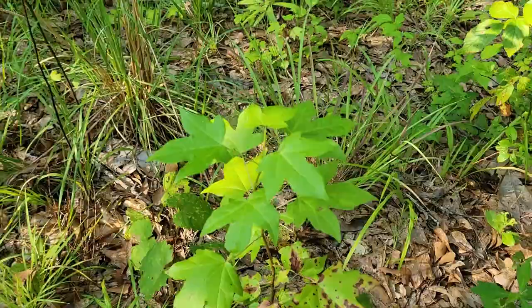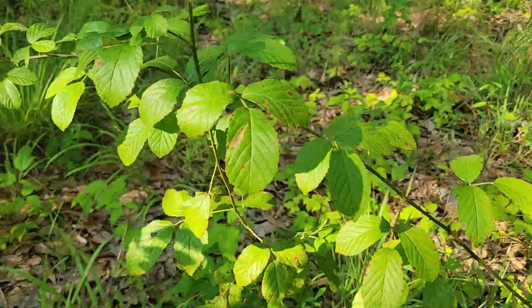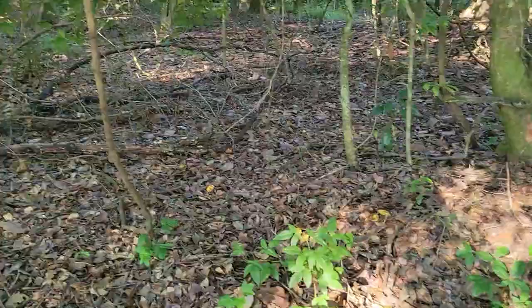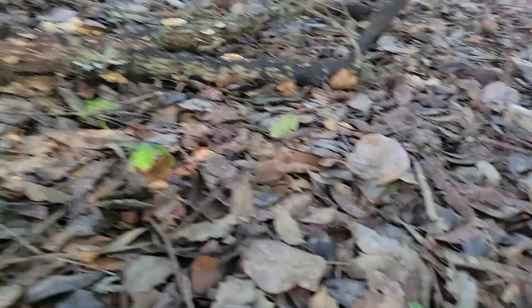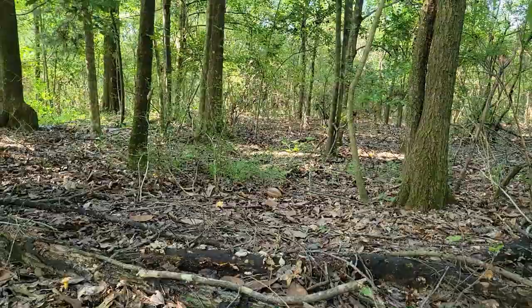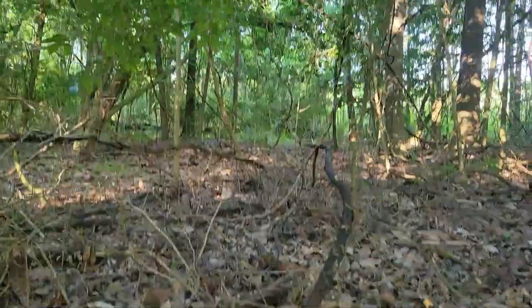We've got sweet gum and blackberry right here, but we're going to keep going. There are a few chanterelles in here, not many, so I think we're going to leave them. We want them to come back. This is a fairly reliable chanterelle field for me and it's not looking very promising right now, so I think I'm going to have to wait a little bit and come back.